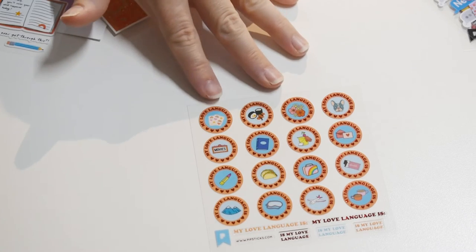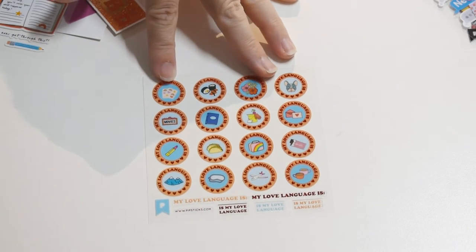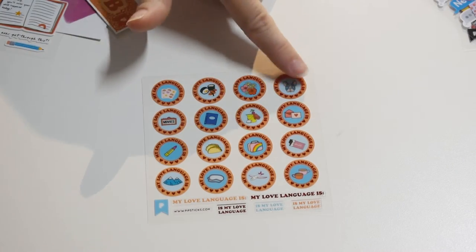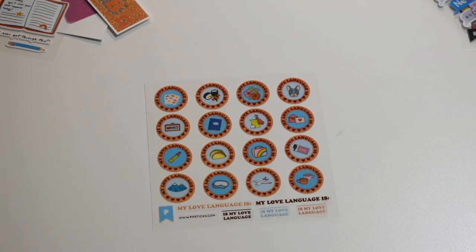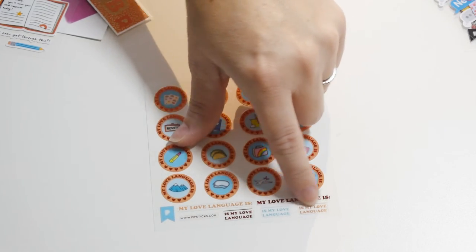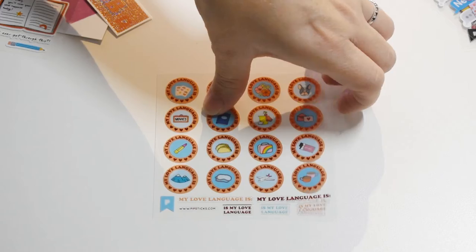This is all about your love languages, and this is funny because it says 'My love language is:' movies, flowers, dogs, tacos, sleep, air travel, mountains. And then there are little spaces where you can write down what your love language is. Mail is definitely one of my love languages.